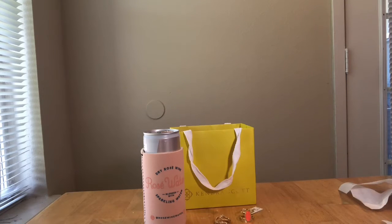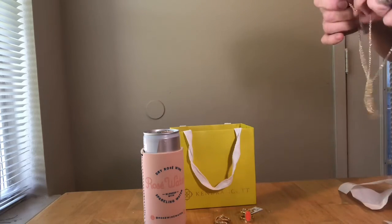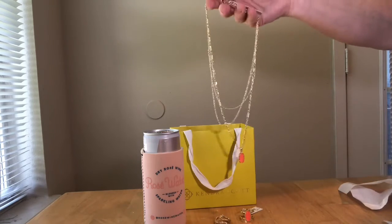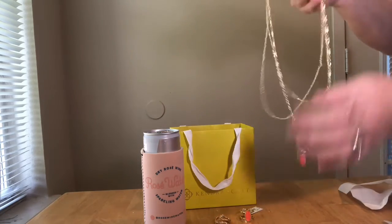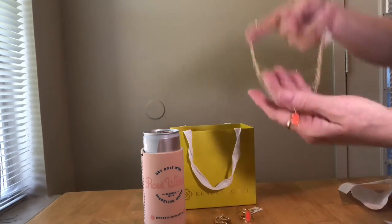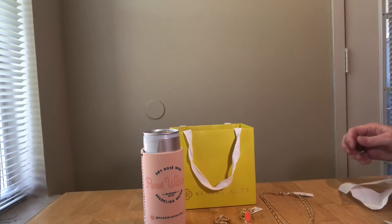I love this necklace because I love the look of layered necklaces but I don't like the tangling. This is actually one necklace — you can see where it hooks — but it looks like three. It's called the Elise triple strand necklace in gold coral illusion.